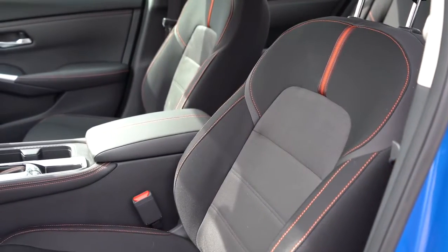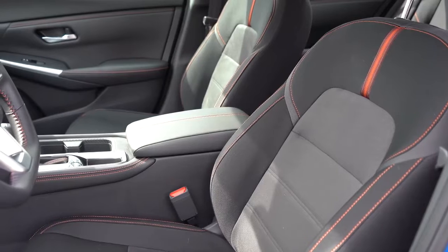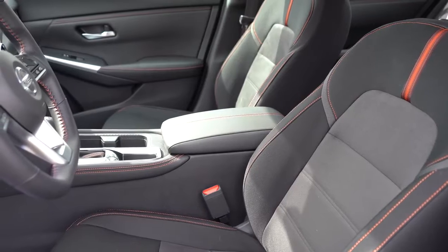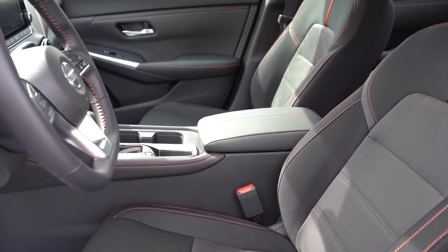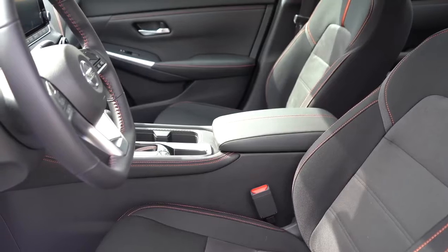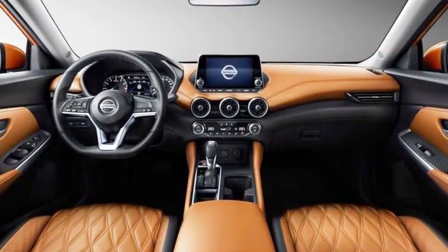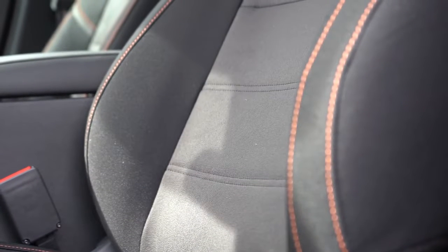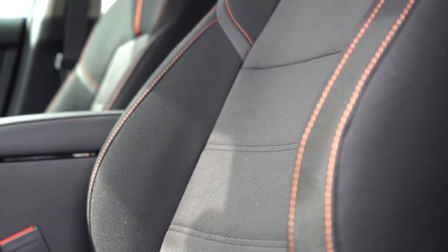The front seats are manually adjustable for all trim levels. They come with cloth seating for the S, premium cloth for the SV, and sport cloth with contrast orange stitching for the SR. Optionally, the SV offers a quilted leather setup — just like the Nissan Maxima — which is probably the very best seating you can get in the Sentra. For the SR, there's optional leatherette, optional six-way power-adjustable front seats, and optional heated front seats as well.